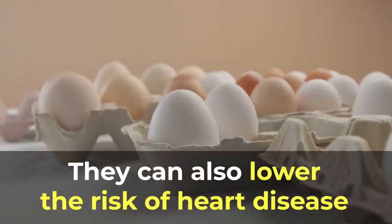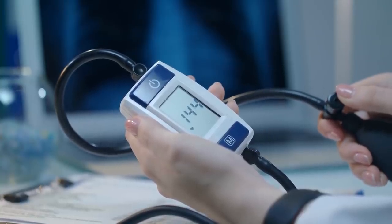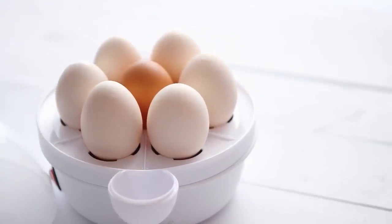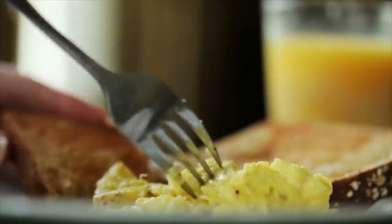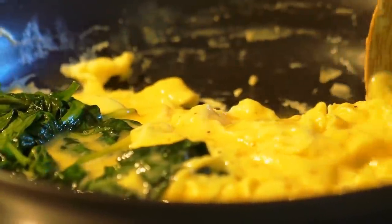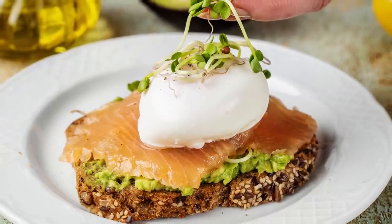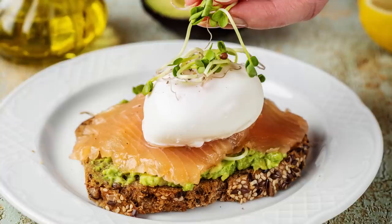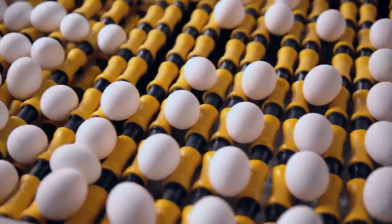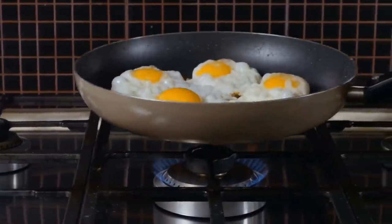They can also lower the risk of heart disease by reducing LDL cholesterol and plaque buildup in arteries. So for your next quick and nutritious breakfast, try hard-boiled or scrambled eggs. A kale or spinach omelet guarantees to keep you full until lunchtime. Or how about a poached egg with avocado and smoked salmon on 100% whole wheat toast? The choices are nearly limitless when it comes to fast, low-cost, high-nutrition breakfast egg options.